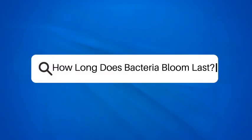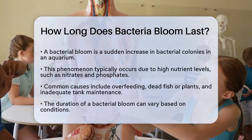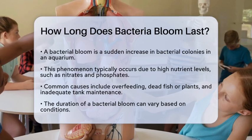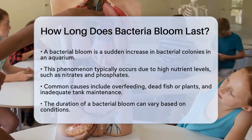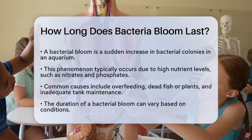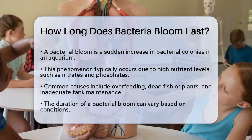How long does a bacterial bloom last? If you're dealing with a cloudy aquarium and wondering how long a bacterial bloom will last, you're not alone. Let's break down what you need to know. A bacterial bloom is when there's a sudden surge in the number of bacterial colonies in your aquarium. This usually happens because of an increase in nutrients like nitrates and phosphates, often due to overfeeding, dead fish or plants, or poor tank maintenance.